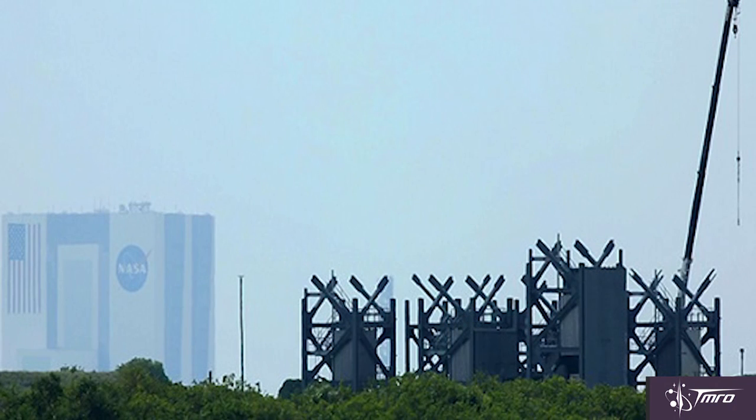Also, nearby at Launch Complex 41, Boeing is making a lot of progress on constructing a crew access tower for the Starliner when it launches on Atlas V rockets in the future. This tower is umbilical, which means it will be able to swing out of the way and won't interfere with any future United Launch Alliance flights. Since the Starliner is capable of sending up four astronauts at a time to the space station, mission planners are already making plans to increase expedition crew sizes to seven crew members.